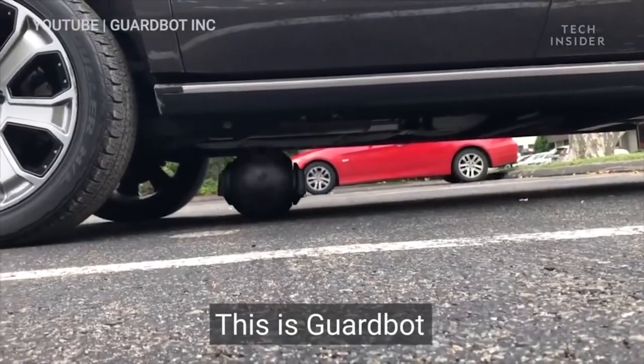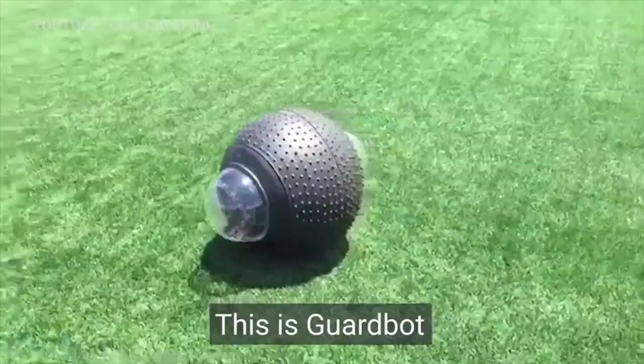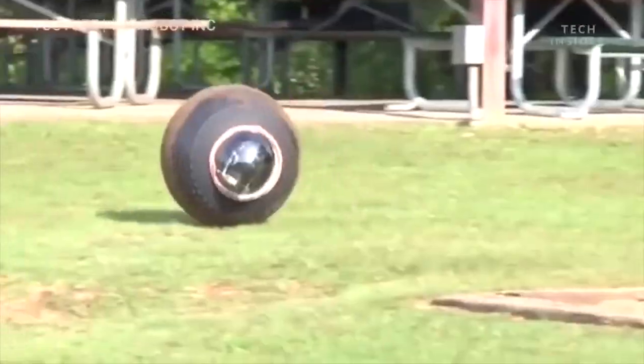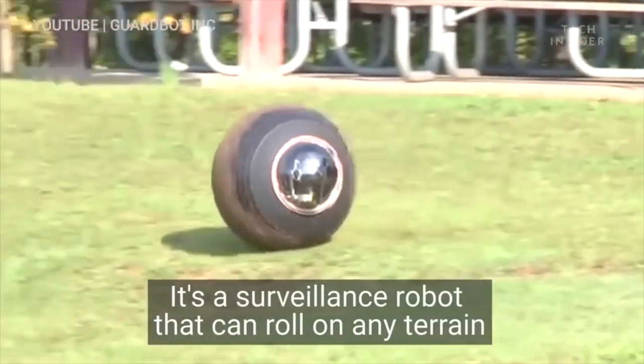GUARDBUT is a surveillance robot that was initially developed for a mission to Mars. It can maneuver on any terrain and even has the ability to swim.